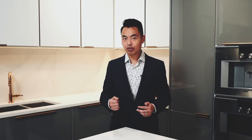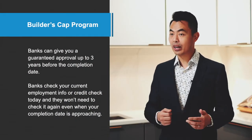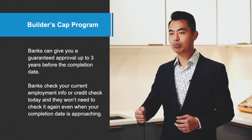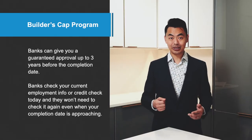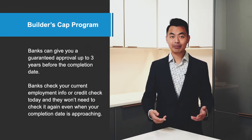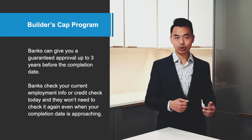There's a solution. Some banks offer a program called the Builder's Cap program. Instead of waiting until four months before completion to do the mortgage, banks can give you a guaranteed approval up to three years before the completion date. And when I say guaranteed, it means they'll check your current employment info and credit today, and they won't need to check it again even when your completion day is approaching. It is a guaranteed approval.